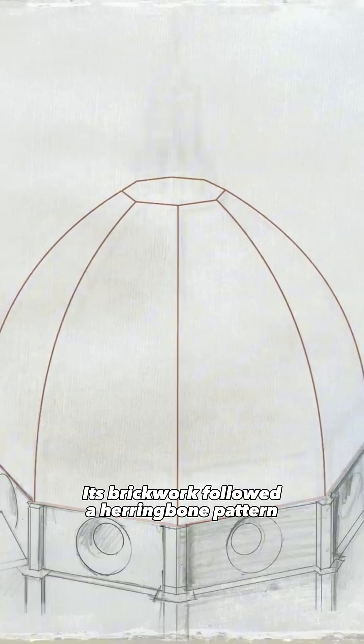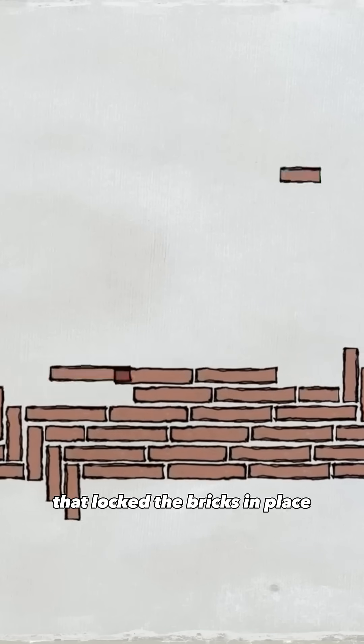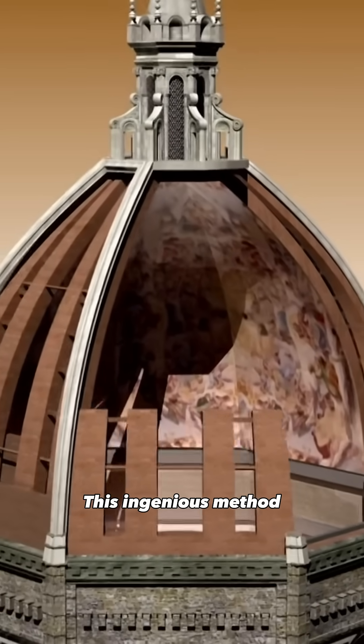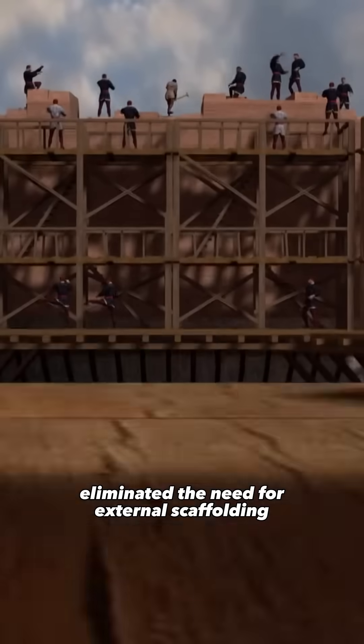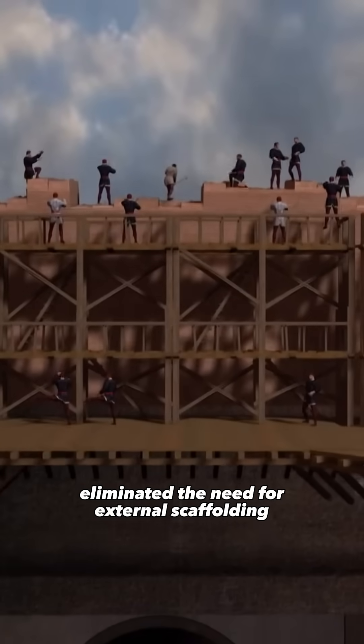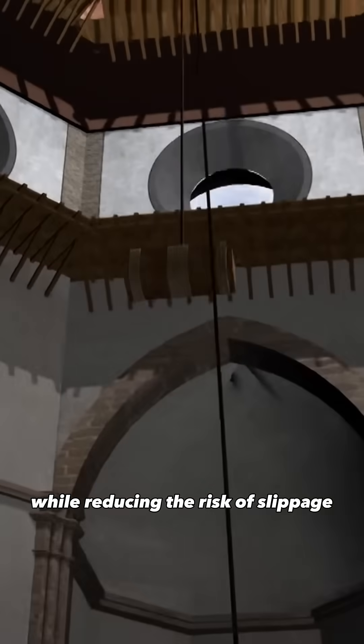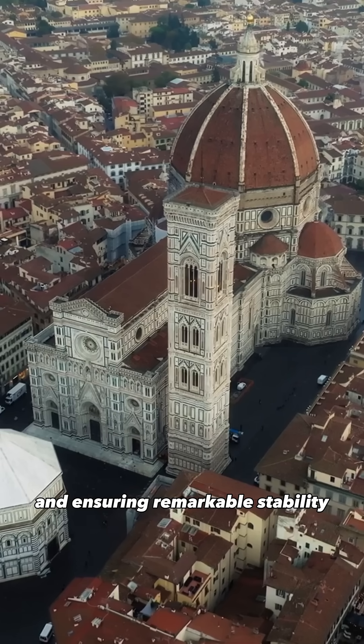Its brickwork followed a herringbone pattern that locked the bricks in place and redirected weight from the outer shell to the inner one. This ingenious method eliminated the need for external scaffolding, a feat many thought impossible, while reducing the risk of slippage and ensuring remarkable stability.